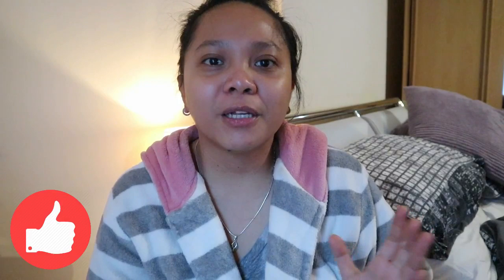So that's my simple facial skincare routine, guys. I hope you liked my vlog. Please help me grow my channel — subscribe and don't forget to hit the notification button so you'll be updated on my future vlogs. Thank you for watching, bye bye!